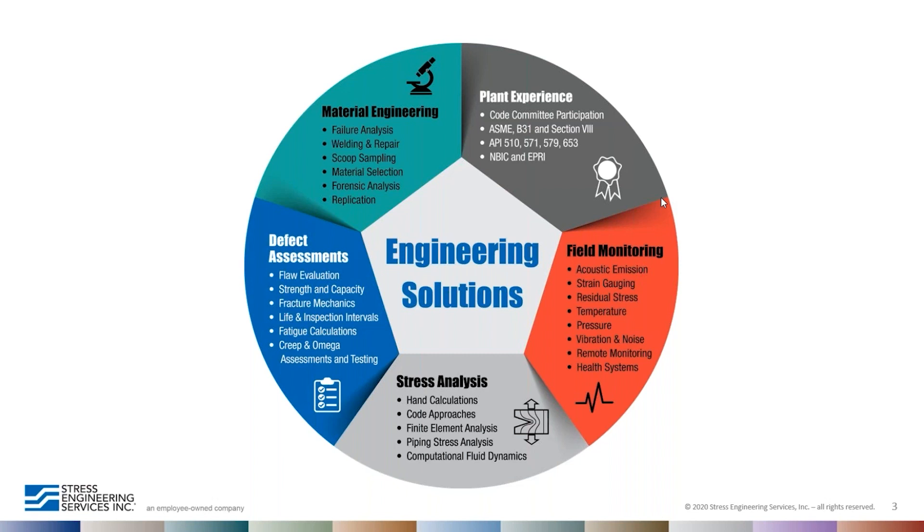This slide shows some of the solutions we provide to the industry. The slug catcher assessment is one example in which several experts from different fields worked simultaneously in an integrated role to solve a time-sensitive problem. I presented this topic at the GPA Midstream Fall Technical Conference in Oklahoma City last October, and this is a condensed version of that presentation.